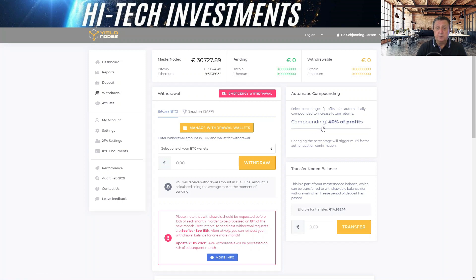The compounding note section lets you tell Yieldnotes you want to compound 50%, 80%, or 100% — in 10% increments. The transfer note balance shows what has been released after the six-month period and is available to take out right now. That's essentially the entire setup walkthrough. Yieldnotes is very much a passive investment — there's not too much else to do — but now let's go to my favorite part: the performance sector.